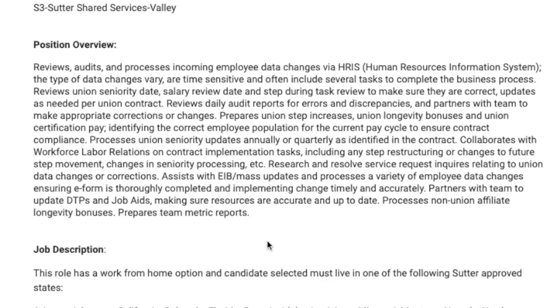You'll review daily audit reports for errors and discrepancies and partner with the team to make appropriate corrections and changes. You'll also update and process a variety of different employment data changes, ensuring that the e-form is thoroughly completed and the implemented change is put in the system timely and accurately. Any time an employee updates their data file — whether it's their name, address, or changes to their pay like a raise — you have to make sure the employee's files are complete and up to date.